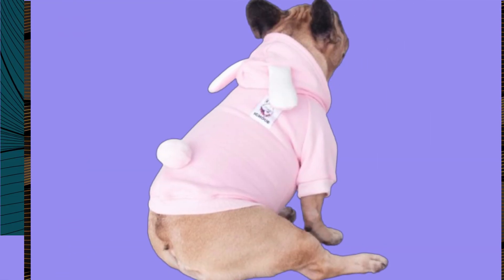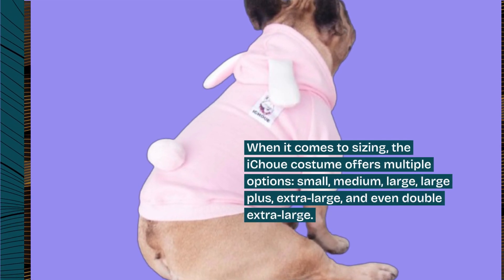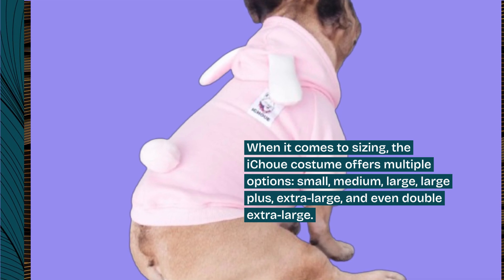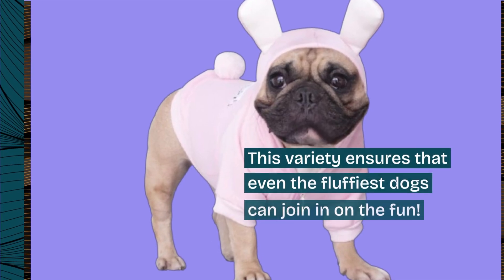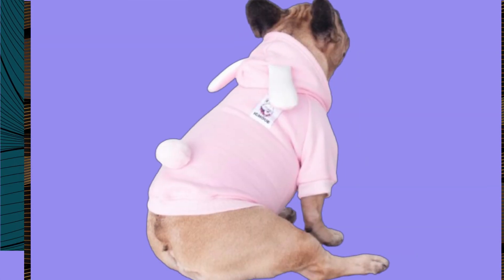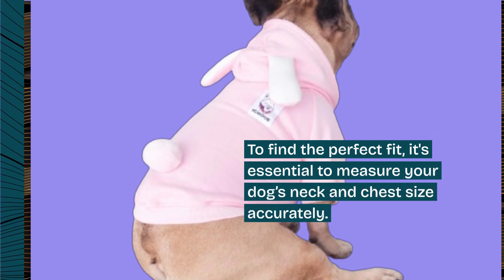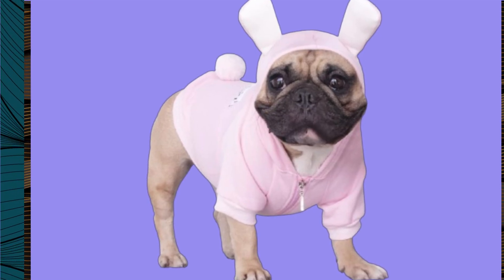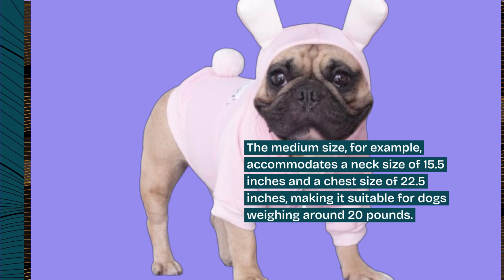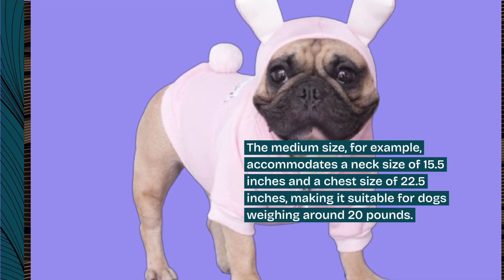When it comes to sizing, the iChouet costume offers multiple options: small, medium, large, large plus, extra large, and even double extra large. This variety ensures that even the fluffiest dogs can join in on the fun. To find the perfect fit, it's essential to measure your dog's neck and chest size accurately. The medium size, for example, accommodates a neck size of 15.5 inches and a chest size of 22.5 inches, making it suitable for dogs weighing around 20 pounds.